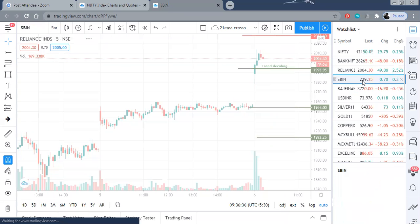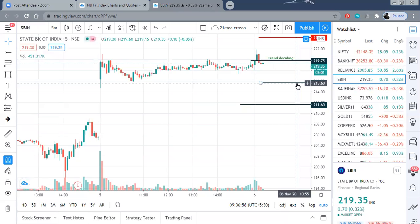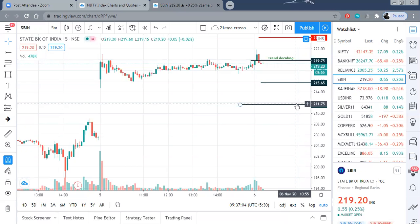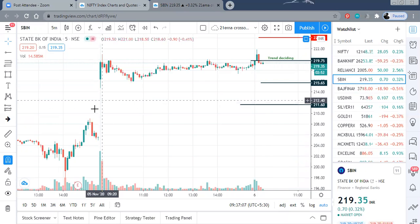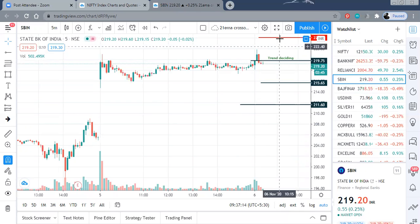Let us see State Bank of India. 219.75 is your trend deciding level. We are just near or below that. As I said, if Bank Nifty goes into correction, banking stocks will also see a correction. State Bank of India first support level is 215.60 on the lower side, and thereafter a good support at 211.75, which is incidentally within the gap area. That is a good support for State Bank of India. On the upper side, there can be some resistance nearer to 227 to 228 levels.